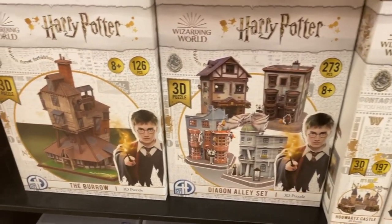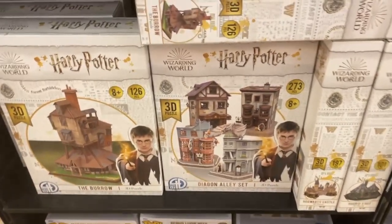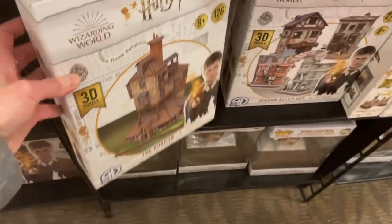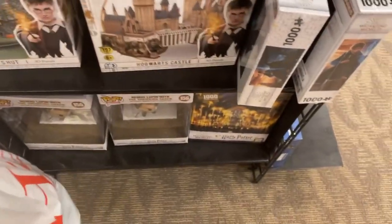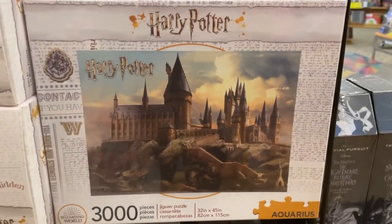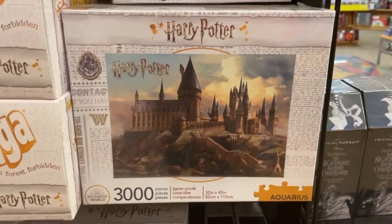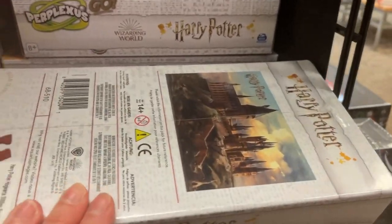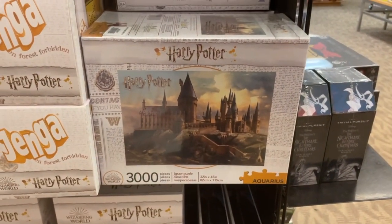We also have Diagon Alley and the Borough — this is awesome. How much do these cost? $27.99 for 126 pieces — that's not bad. How about Hogwarts? $32, that would be more expensive. Oh, a 3,000 piece Hogwarts set! I'm going to have to pick that up at some point. How much is that? It's a big box as well — that's $35. That's not bad for 3,000 pieces. I just don't know where I'd put it.